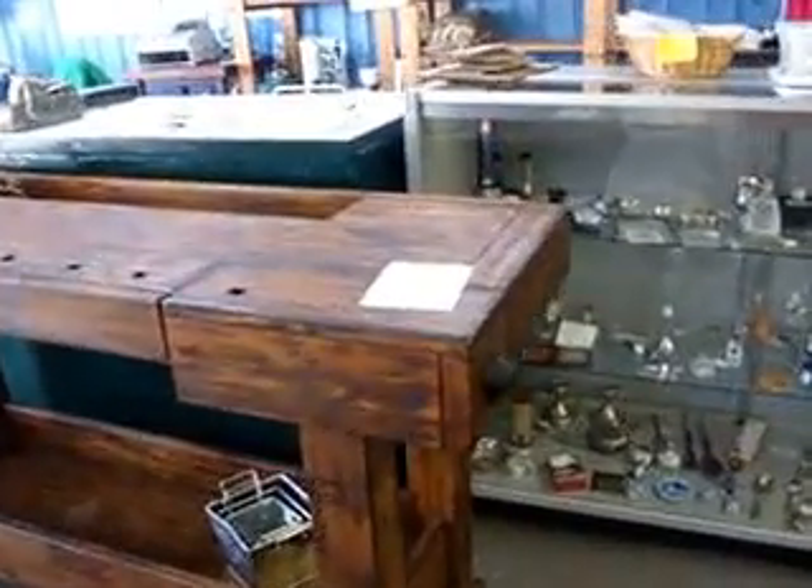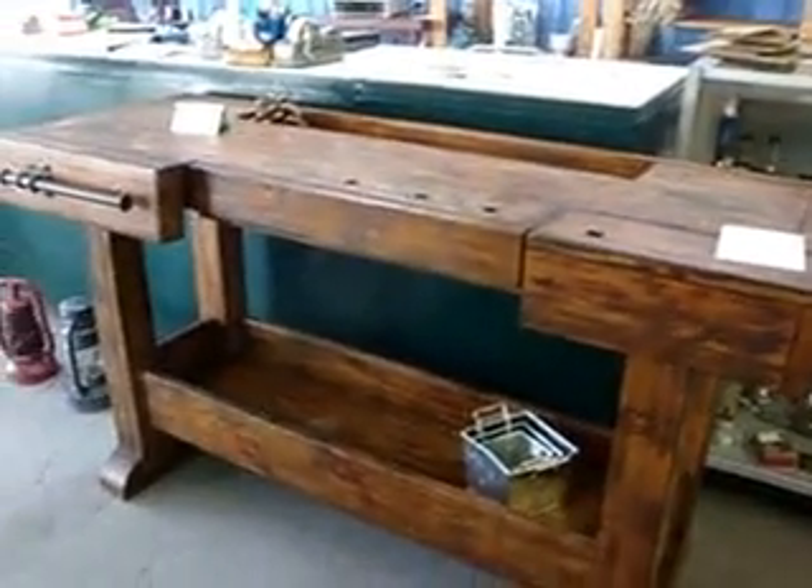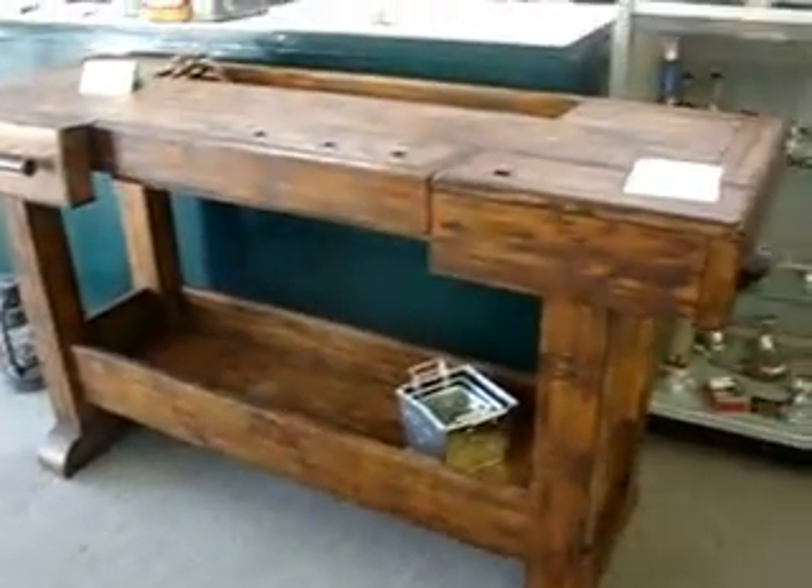You have this Pottery Barn bench buffet, which is really nice. It's a heavy pine, you can see. It's really nice and that's $595. It's got a bottle opener on the side and a heavy iron handle.